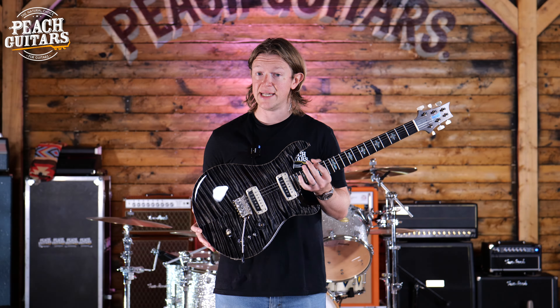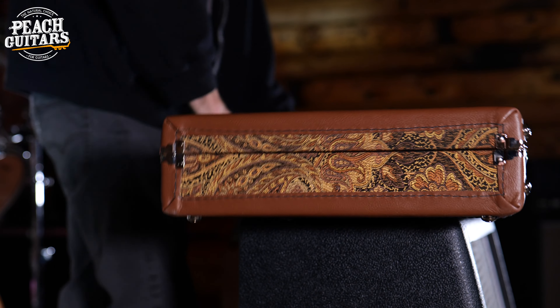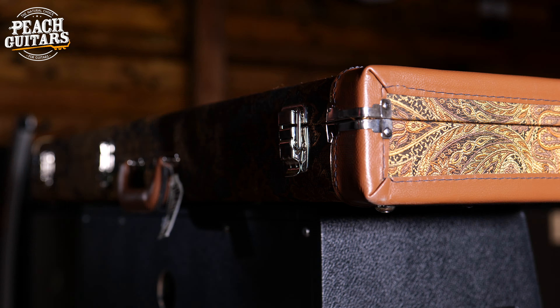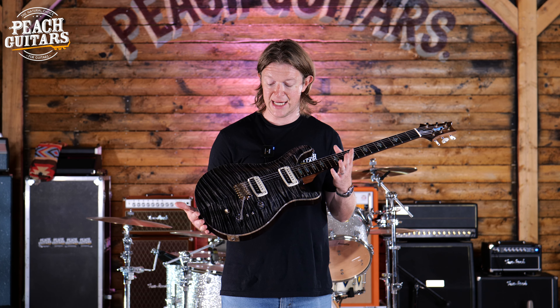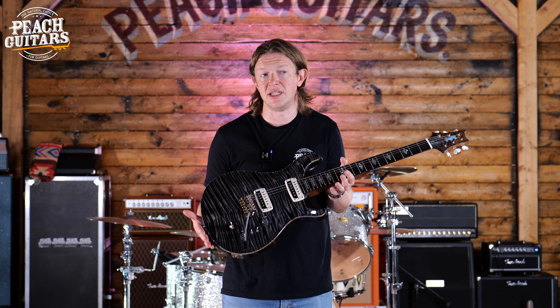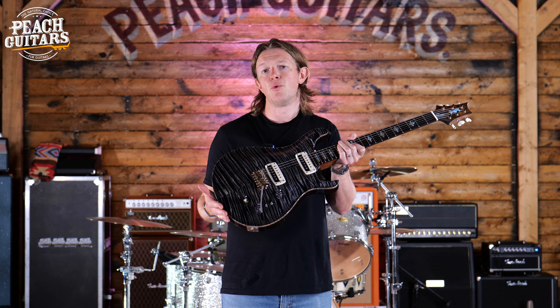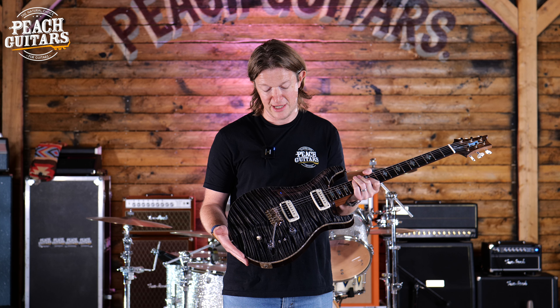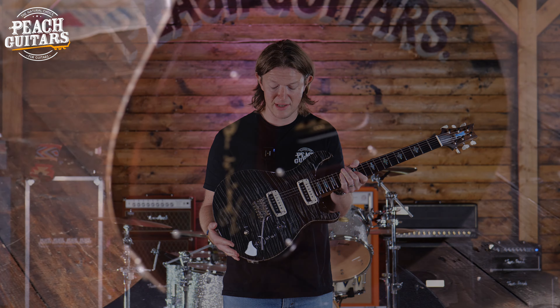Paul is an amazing guitar builder, and if he was going to pick one signature PRS guitar that summed up everything he was all about and the company was all about, it would be this. It has all the tweaks underneath the hood. The sustain of this guitar, the overall fit and finish, is just some of the best that I've ever seen. This guitar has been made for a reason — this is like Paul Reed Smith's calling card.